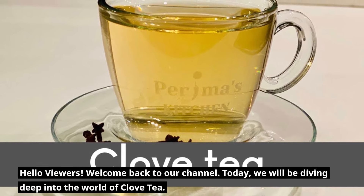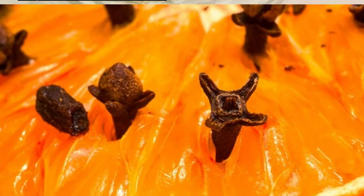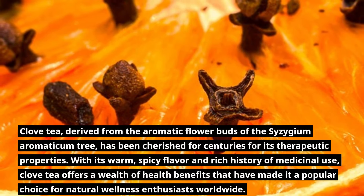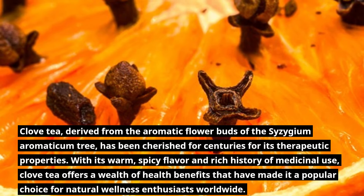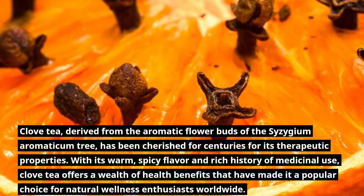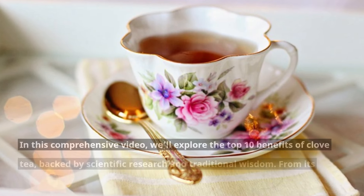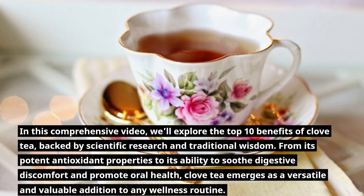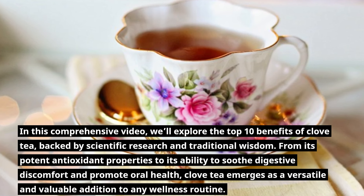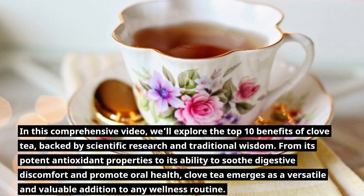Hello viewers, welcome back to our channel. Today we will be diving deep into the world of clove tea. Clove tea, derived from the aromatic flower buds of the Syzygium aromaticum tree, has been cherished for centuries for its therapeutic properties. With its warm spicy flavor and rich history of medicinal use, clove tea offers a wealth of health benefits that have made it a popular choice for natural wellness enthusiasts worldwide.